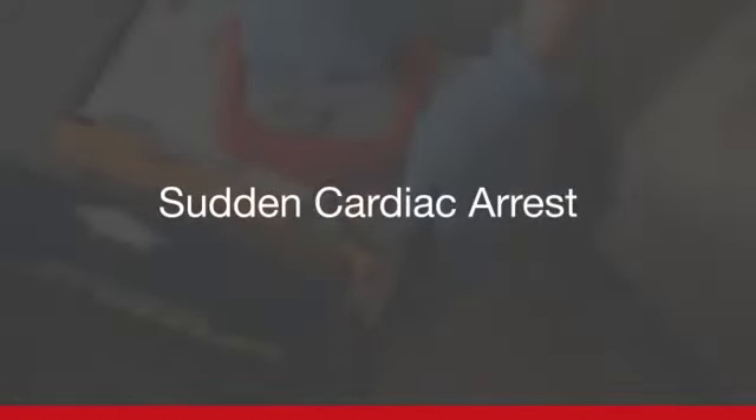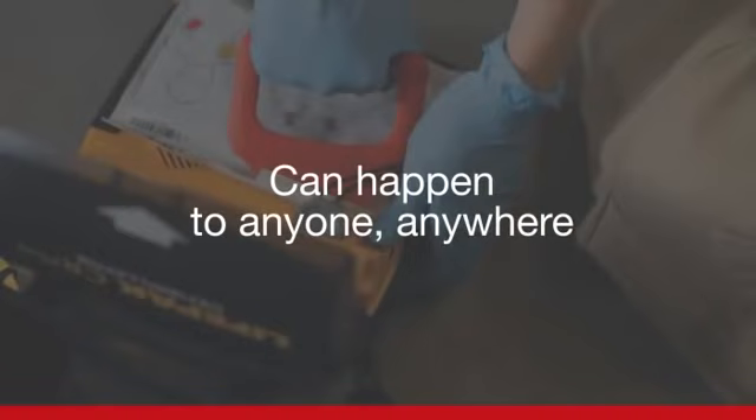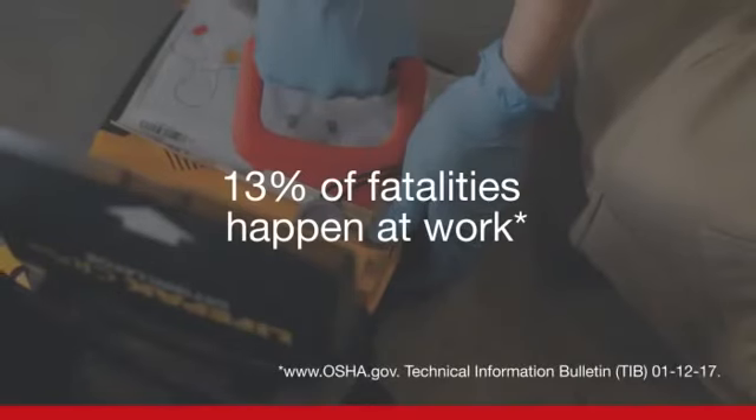Sudden Cardiac Arrest, SCA. It's what happens when the heart's electrical activity becomes chaotic and the heart stops pumping. More than 300,000 people are victims of sudden cardiac arrest every year, and most do not survive. SCA can strike the young and the old at home, at school, while playing, traveling, learning, and working. In fact, 13% of SCA deaths occur in the workplace.